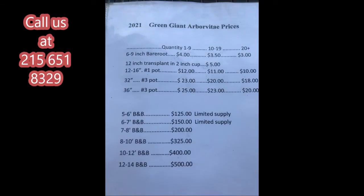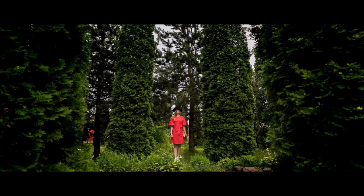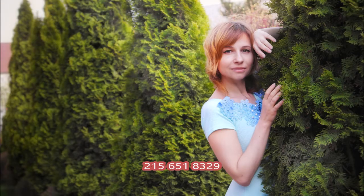If you have questions about green giant arborvitaes or substitutes that may be suitable for your uses, give us a call at 215-651-8329. This is Bill at Highland Hill Farm in Fountainville, PA.